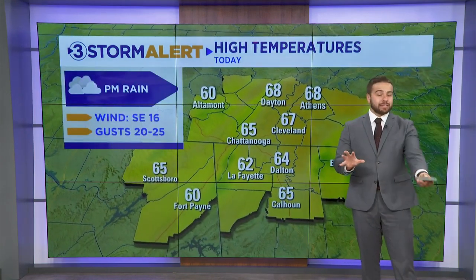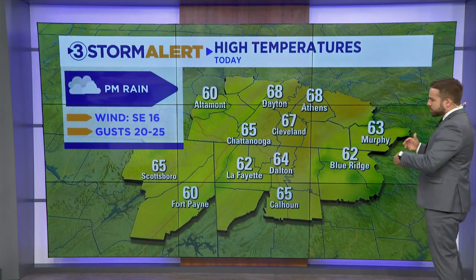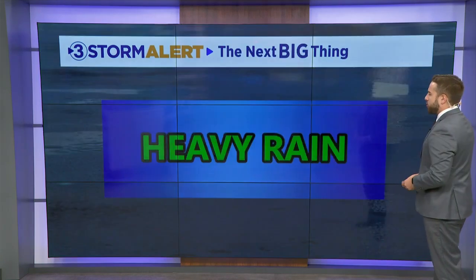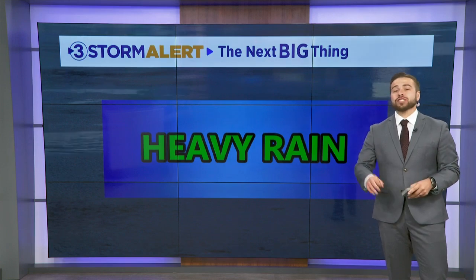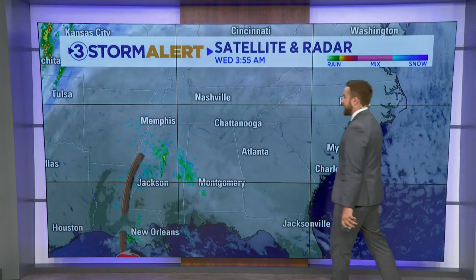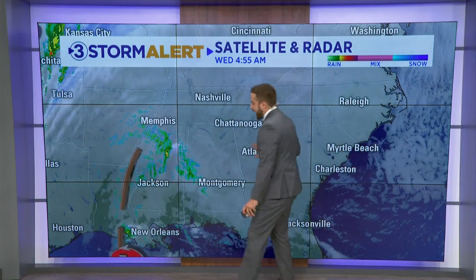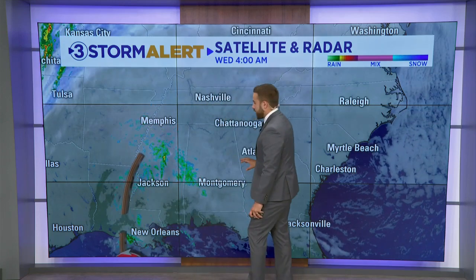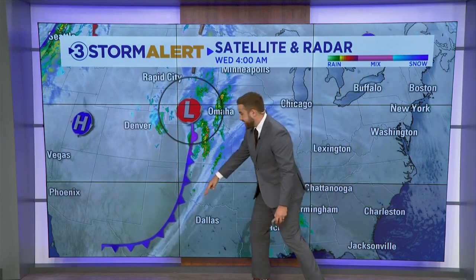That cold front is going to be coming in and giving us some rain later on. But ahead of the front, we're going to warm into the mid to upper sixties — pretty close to average for this time of year, our average being right around 64. The next big thing is the potential for some heavy rainfall. Your morning commute is looking fine across Tennessee, Alabama, Georgia, and the Carolinas, but we are tracking some pretty good moisture ahead of the approaching cold front. Here's our main system — you can see that cold front now in Oklahoma and Texas, so it's got a ways to go before it gets here.